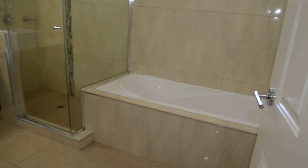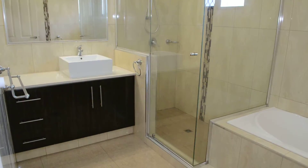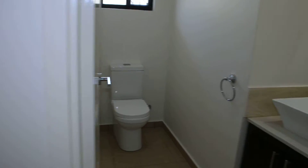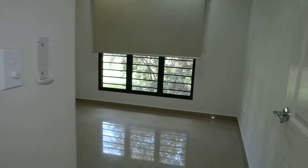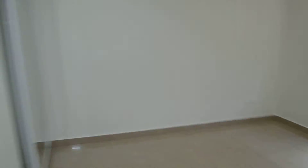Moving to my right and down the hall we have the main bathroom which has bath and shower and a separate vanity and mirror. We have a separate toilet. We then have bedroom 3, which will take a queen sized bed most comfortably, and also has built in wardrobes.